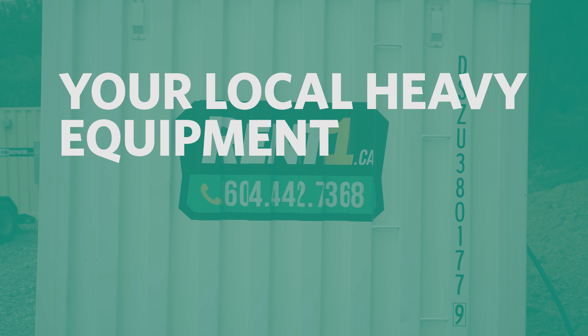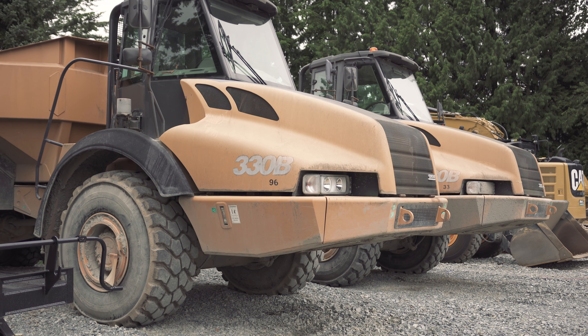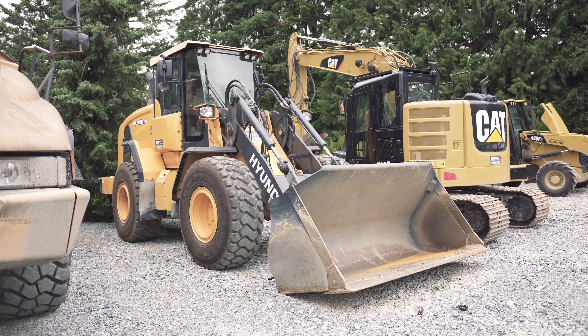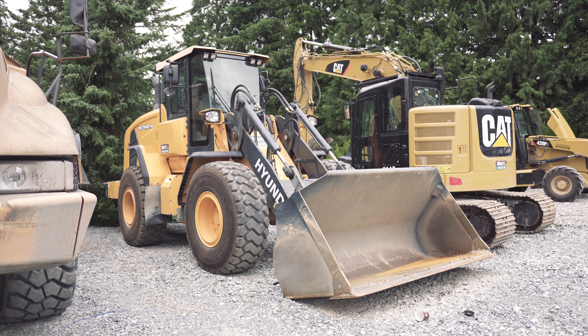We are RentOne, your local heavy equipment rental company. We love our customers, and before any equipment is sent off for rental, we make sure to prepare it and inspect it to make sure it meets our high standards.